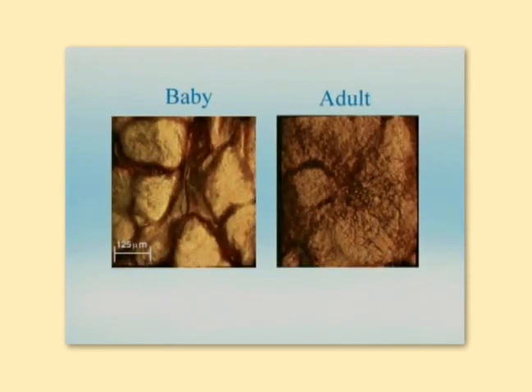Zooming in closer at the skin's surface with in vivo confocal microscopy, these distinguishing features become consistently apparent throughout our many studies performed on babies and adults.